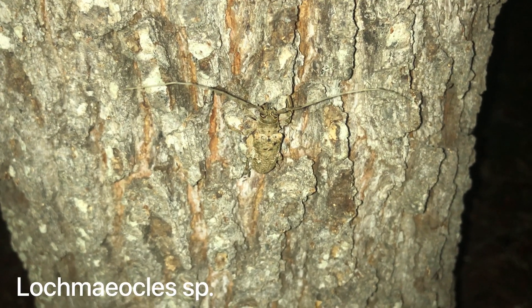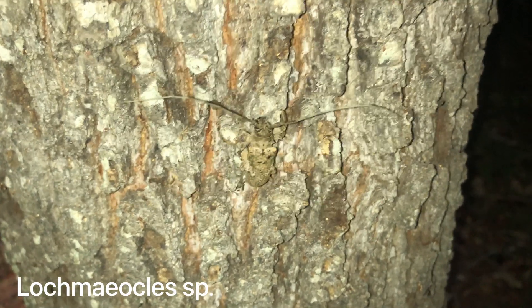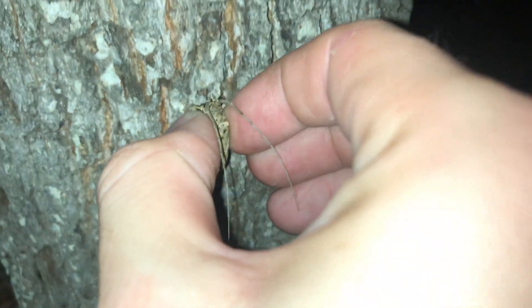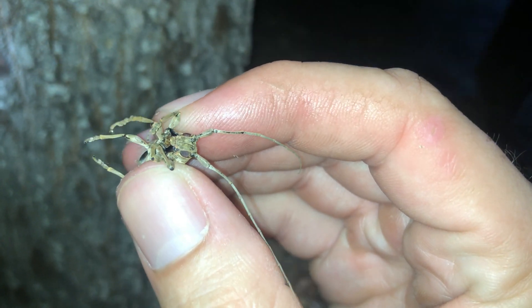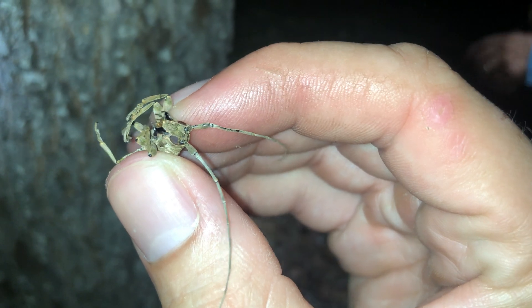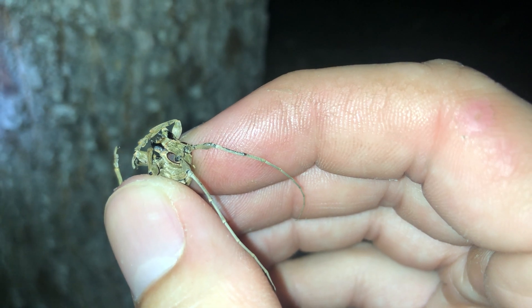Here we have another great example of a cerambicid beetle, much different looking than the previous one. This is a Lochmaocles species — these are your classic longhorn beetles based on the antennae. They have horns just below where the antennae attach, which are distinctive for this genus. This one's got some big chompers, but they're nowhere near as big as a Malodon. This one can give you a nip, but the other one would give you much more of a pain.